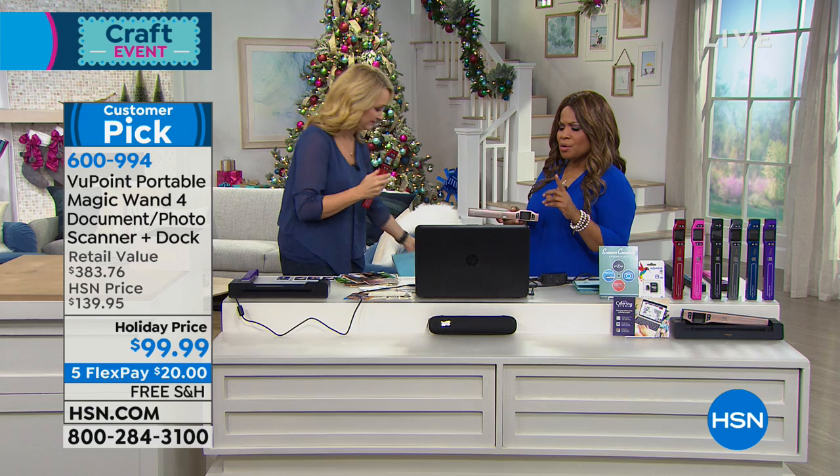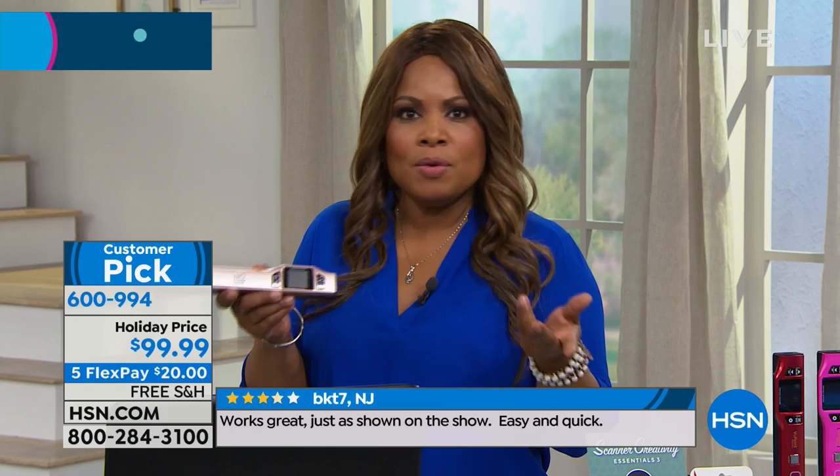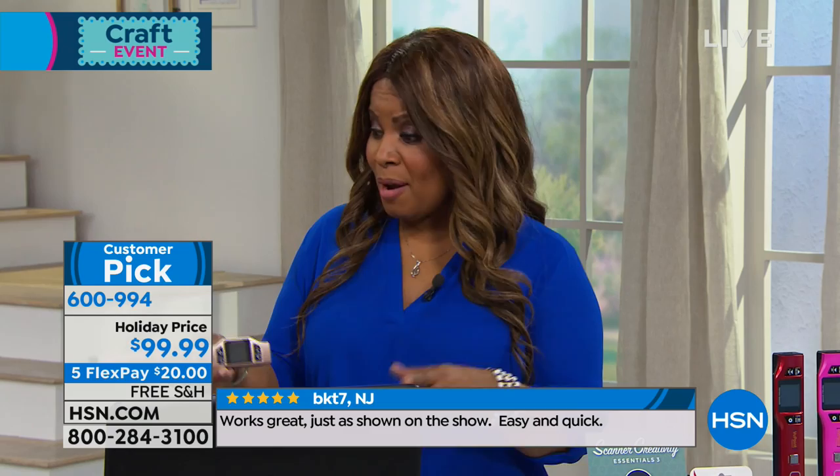I believe the reason why there's such appeal to this is that it's easy to use. So easy. If it were difficult or very complicated, what would be the point? But I'm firmly a believer that the reason why this is a customer pick is because it's intuitive, it's easy, it's right out of the box, and you can scan so many things. We're just scratching the surface — we've talked about recipes and shown you photographs, but you would not even believe the things you'll be able to scan.